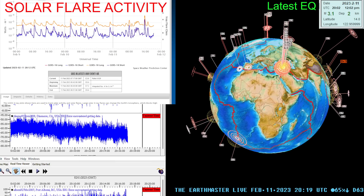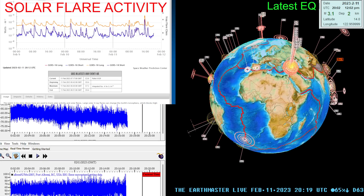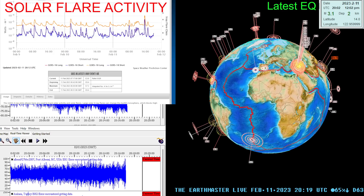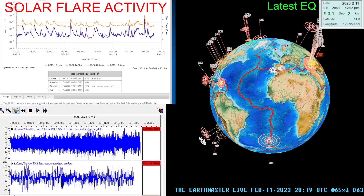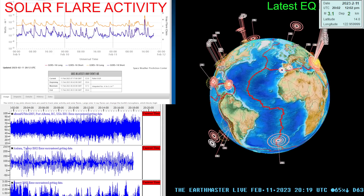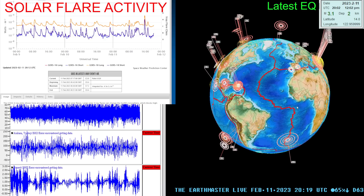What's going on there folks? Good morning, good afternoon, good evening. It is the Earthmaster here on this Saturday, February 11th, 2023. It's about 12:19 PM here along the West Coast in the state of California.